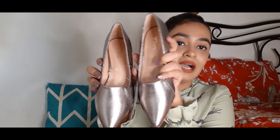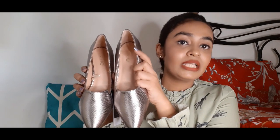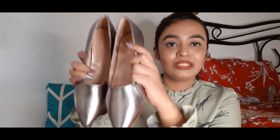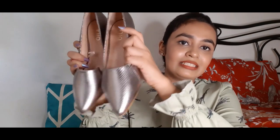And I know that when I go to the office, when the office will open, I'm definitely going to wear them. I got them at a very discounted rate. So yeah, this is the first one.